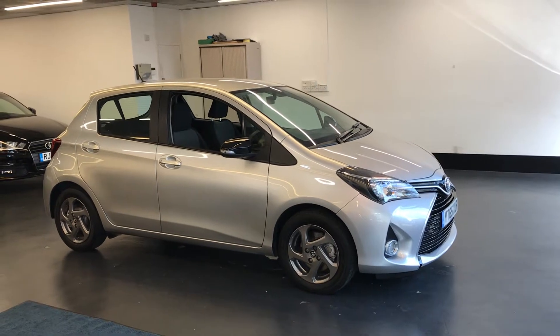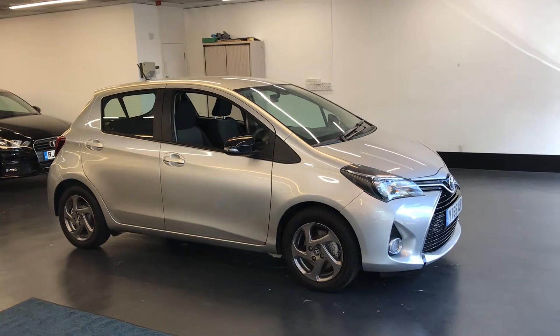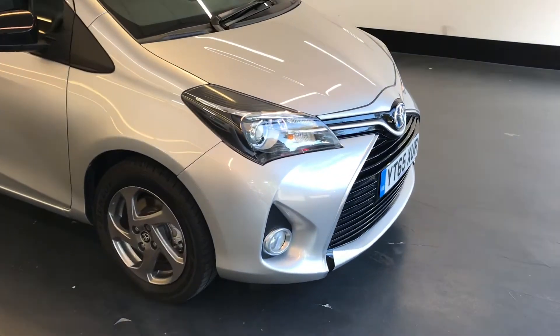Hi there. Here we have the 2015, 65-plate Toyota Yaris — this is the 1.5 Hybrid Icon five-door auto. I'll do a video walking around the car showing the excellent condition it's offered in.